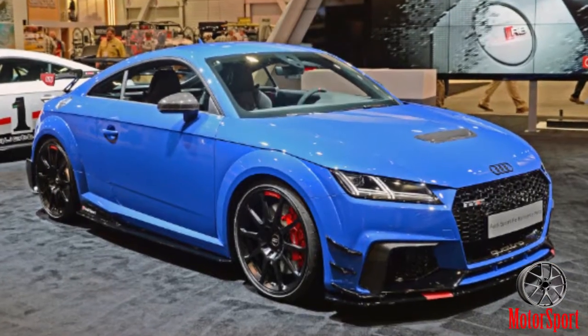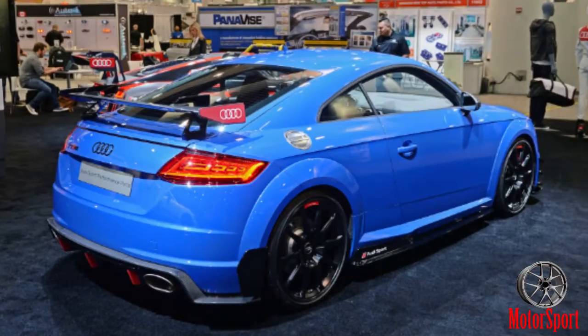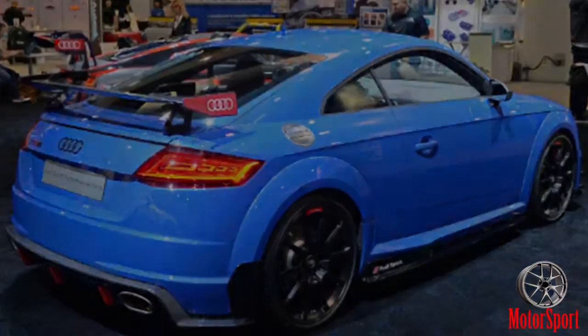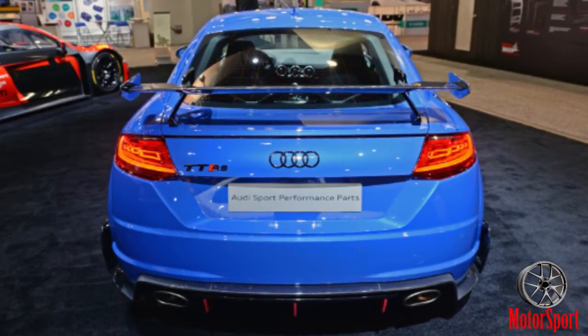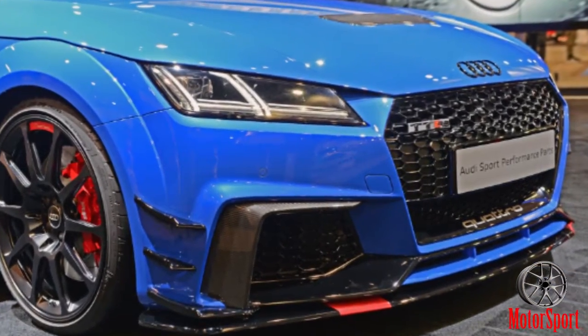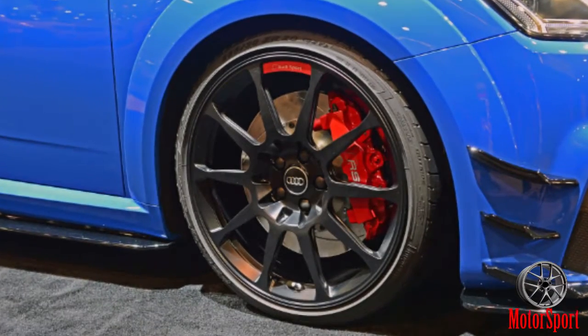SEMA 2017 is here, and along with it comes a long line of special edition models and new performance parts from a huge variety of automakers and tuners. We'll see the hot new Audi TT Club Sport Concept and new upgrades for both the TT RS and the R8.